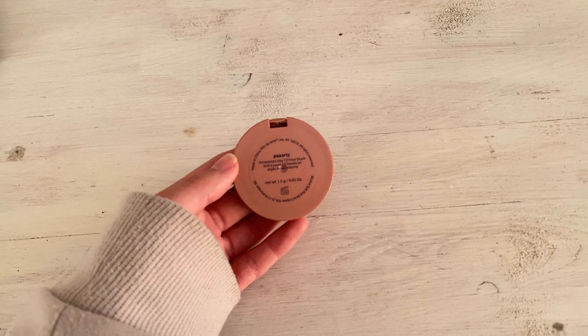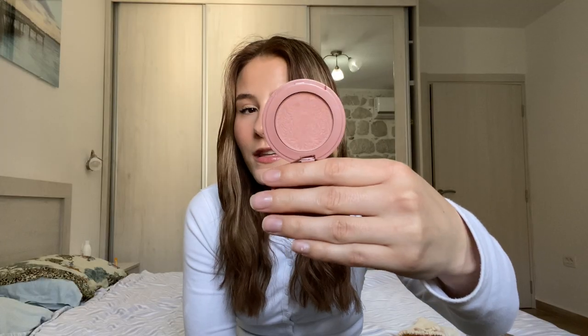The last powdered cheek product is the Tarte Party Blush — I have the mini version from my Birchbox. It's the prettiest pink and what I'm wearing today. It has great color payoff but isn't so pigmented that you overdo it — you can build it up gradually. There are tons of different colors and it lasts all day.